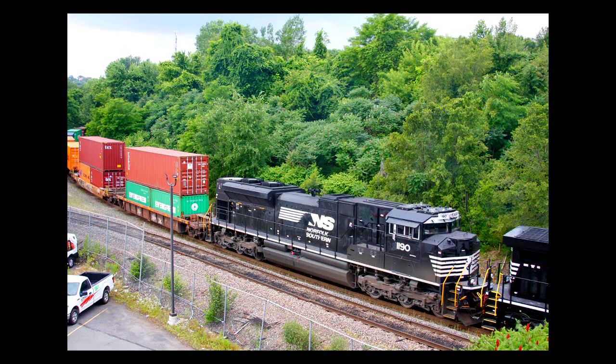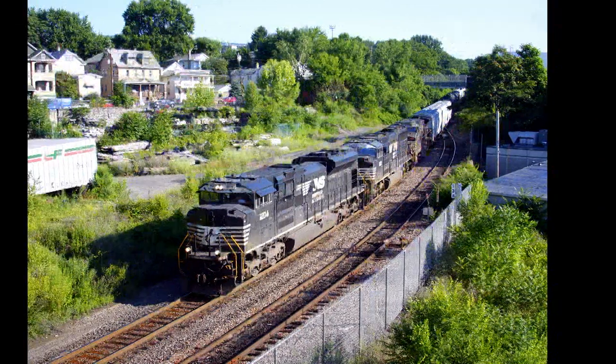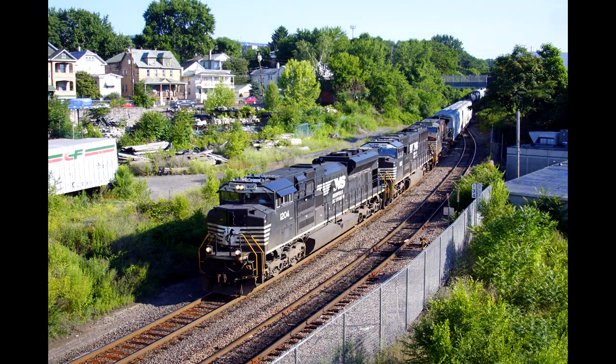The 60 SD70ACEs on Norfolk Southern, numbered 1175 through 1234, are classified by NS as the SD70IAC. All units were equipped with IAC — Individual Axle Control — with one inverter per axle for better overall control of tractive effort. Units 1225 through 1234 were originally built in 2019 to NS specs, but for the Progress Rail lease fleet and were painted in black and white with Progress Rail logos and lettering, numbered as EMDX 2115 through 2124. The units were never used in revenue service before being acquired by NS, and were repainted by Progress Rail and delivered to NS in March of 2022.